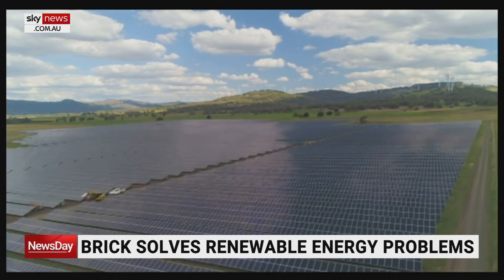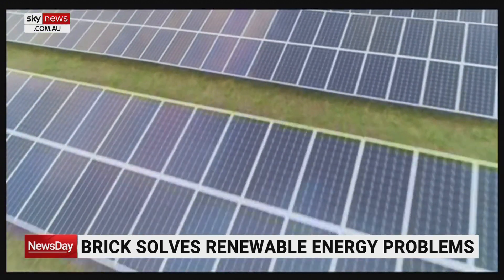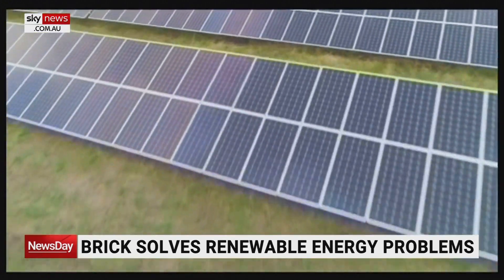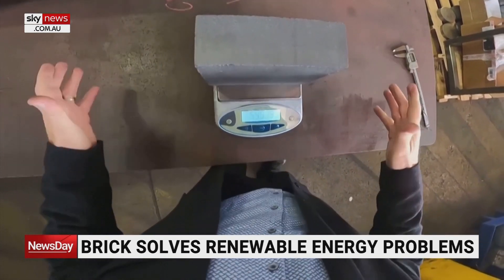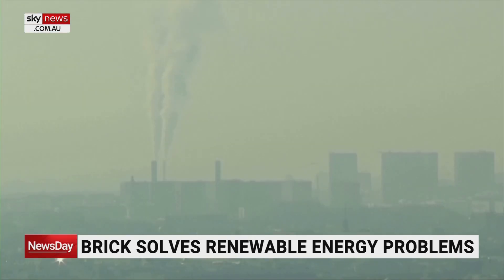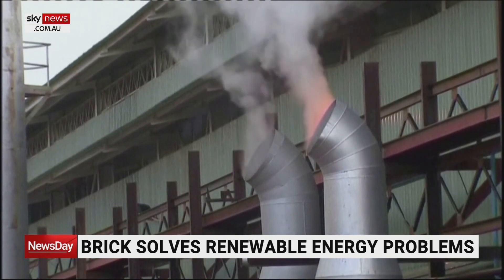Remote solar arrays like these aren't much good if the energy they capture can't be easily and cheaply sent to our homes and businesses and used at all hours. Thermal bricks could be particularly useful for cutting carbon emissions from factories in heavy industry, which account for more than 10% of Australia's total emissions. We can make sure that that factory process runs 24/7, just like it does at present, and that the cost of energy remains very low.